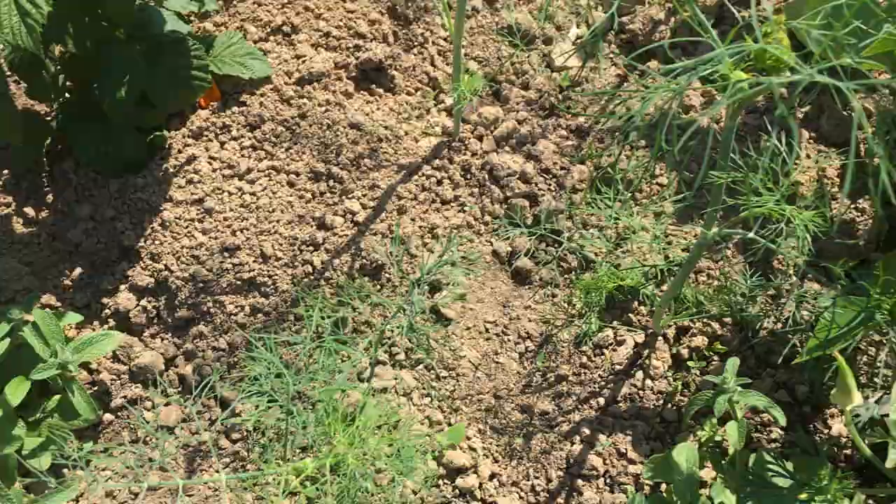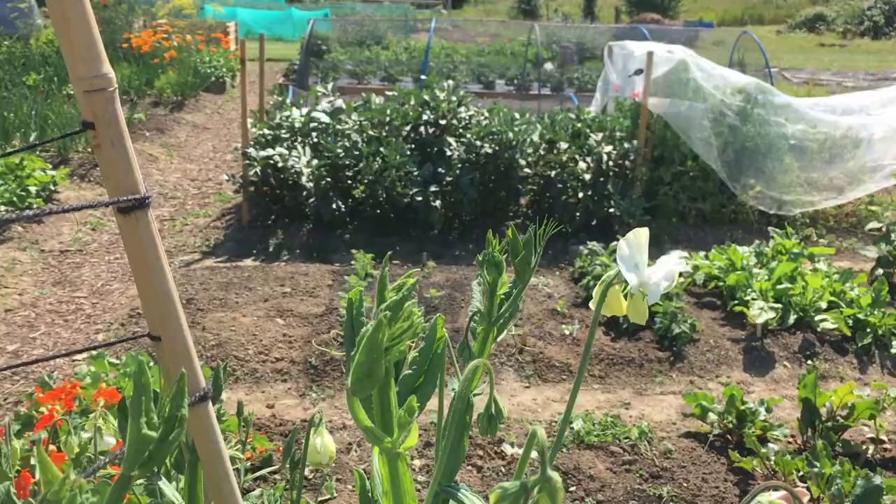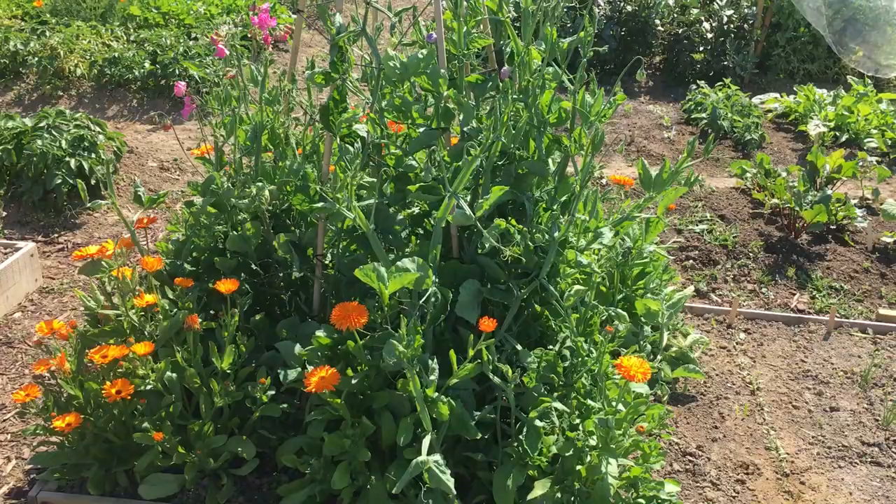Sweet peas are flowering now. We've got pink sweet peas, some purple sweet peas and some white sweet peas — they're a bit of a sort of jumble. But perhaps they'll get a bit taller and then that will look a bit more splendid.